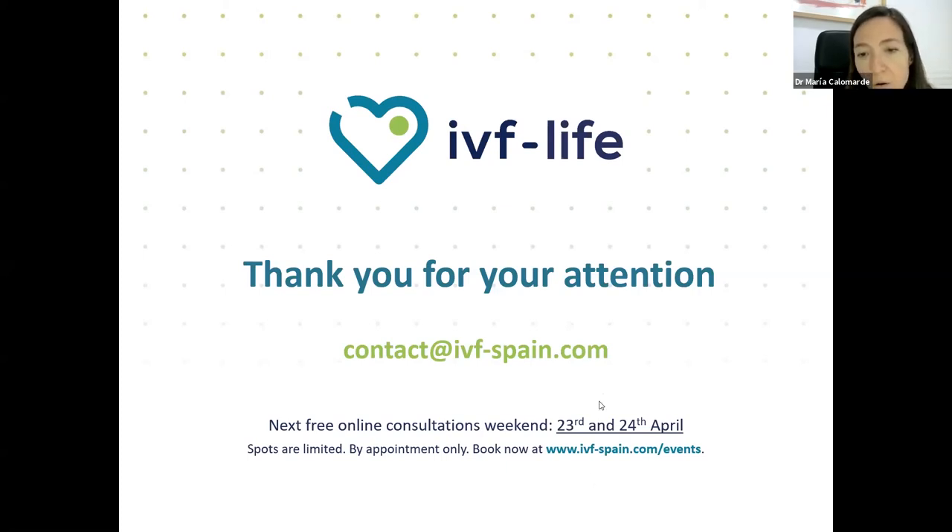Well, we have arrived at the finish of our webinar. I hope it has been interesting for you. If you have more questions, you can fix an appointment. The next free online consultation will be the weekend of the 23rd and 24th of April. You can also send an email with your questions. Bye-bye, have a good evening.